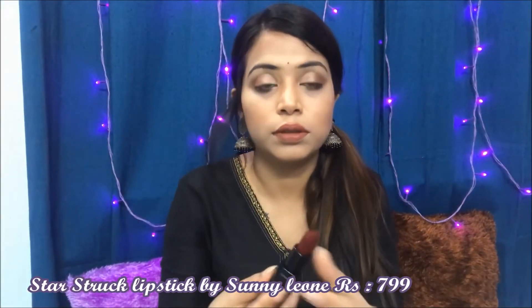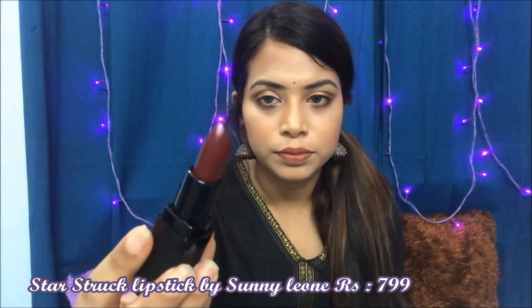I also received a Starstruck lipstick, which is by Sunny Leone — this is Sunny Leone's brand! Super exciting; I always wanted a lipstick from her collection but never got one, so I finally got one. This is in the shade Starry Night, shade 04, and it retails for 799 rupees. It's a very dark burgundy kind of color with a very smooth finish.